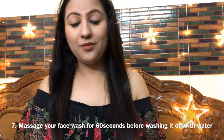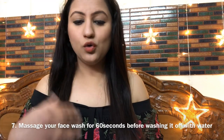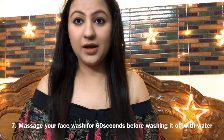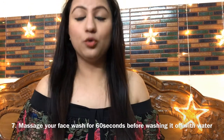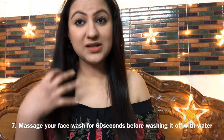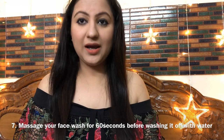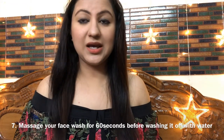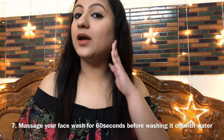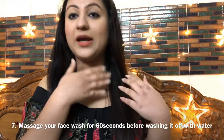The seventh mistake is that we apply face wash for only 10 to 15 seconds, or we apply it and remove it without any massage. At that time the face wash cannot work effectively. On the other hand, some people scrub their skin too aggressively. We have to do it in a limit. The ideal time is 1 minute — for 60 seconds you should massage your face wash onto your face, including your nose, forehead, neck area, and behind your ears, as bacteria gather there too.